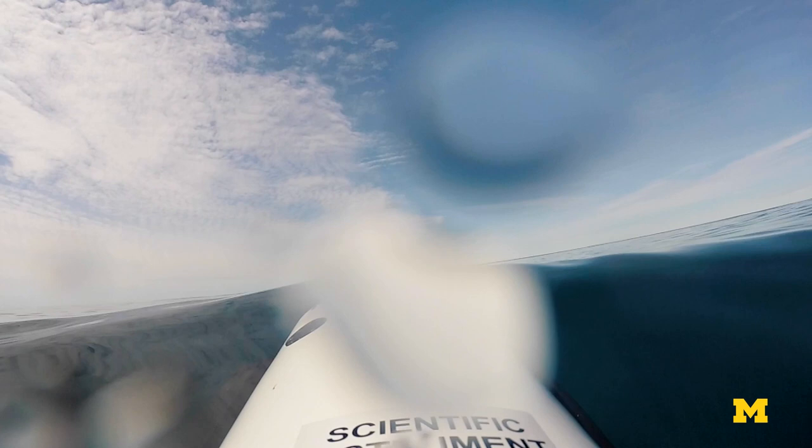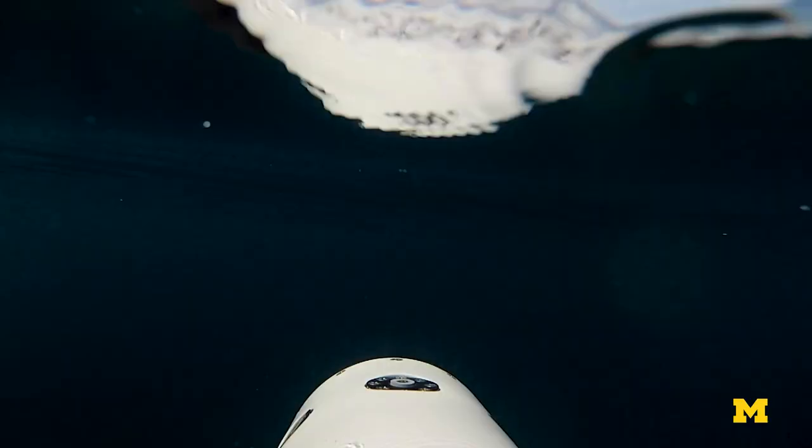We just deployed the AUV for its first mission of the day. We deploy it off the side of the boat, watch it go to its first waypoint on the surface, and then it dives down. We programmed a lawnmower pattern, which means it will do eight different legs in a lawnmower fashion for this survey.